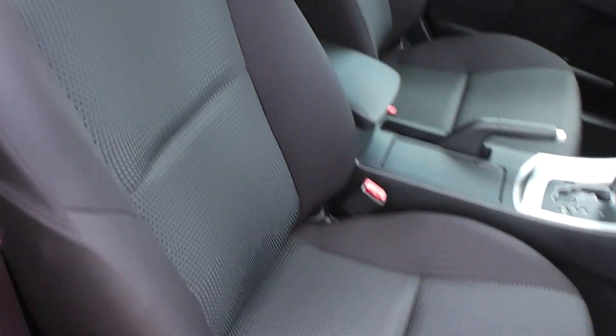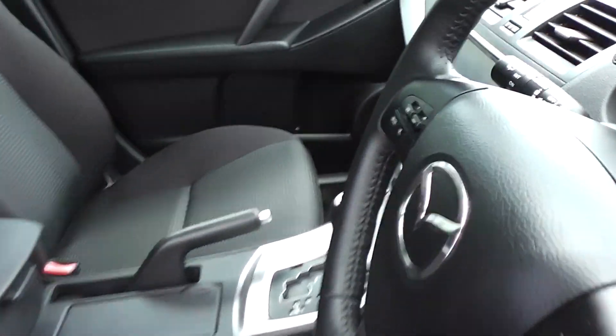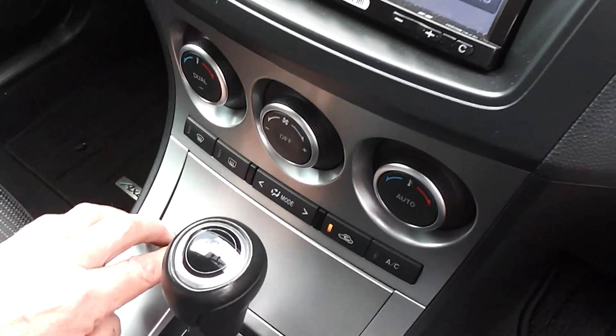Now let's have a look on the inside. Black cloth trim — the trim is immaculate. It is a non-smoker's car so there's no smoky smells, no cigarette burns in the seats. There's a little no-smoking symbol there to confirm it.